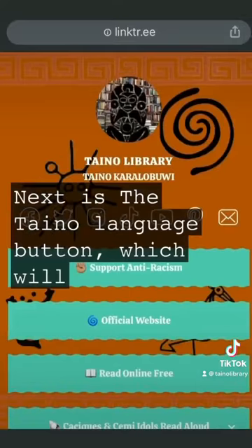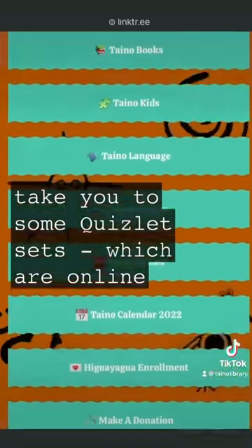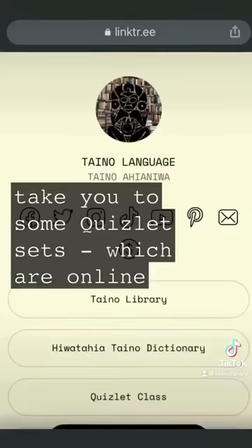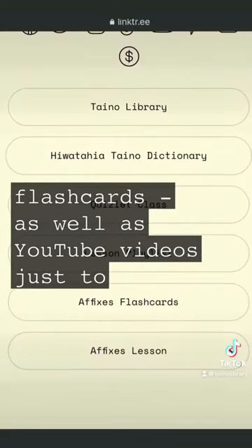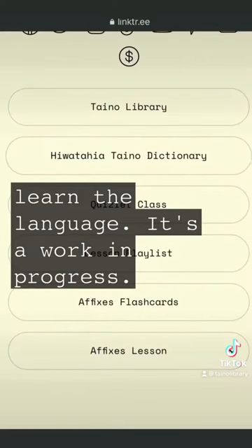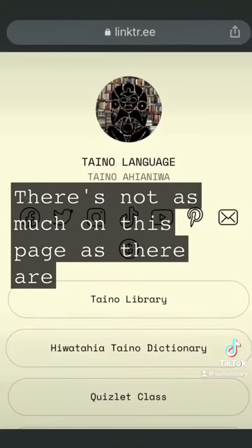Next is the Taino language button, which will take you to some Quizlet sets — online flashcards — as well as YouTube videos, just to learn the language. It's a work in progress; there's not as much on this page as there are on other trees.